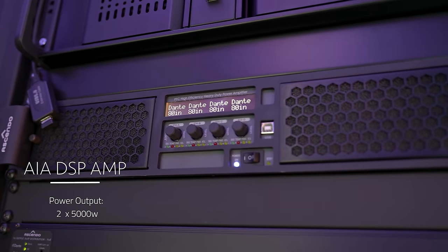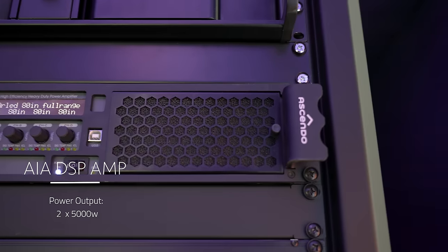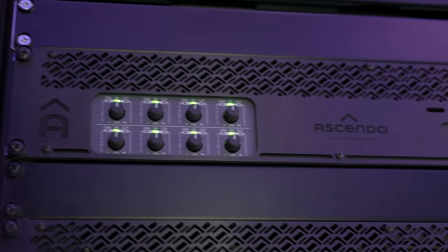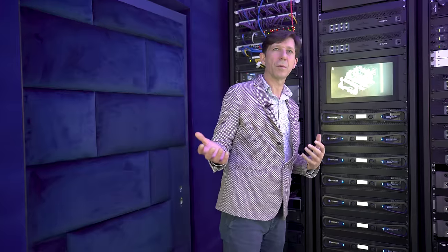There's also a Dante amplifier, and more surround channel amplifiers and powered subwoofers. The 21-inch subwoofers — we use eight of those as what we call kick subs, running from about 30 hertz and up.